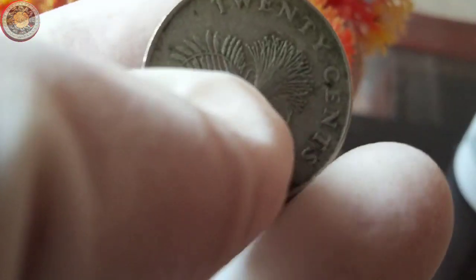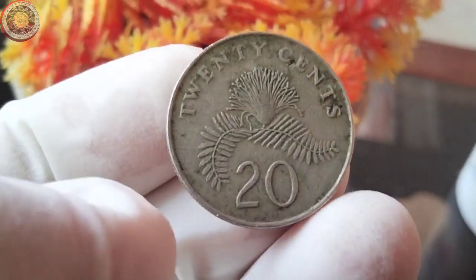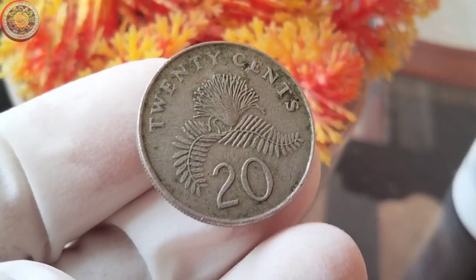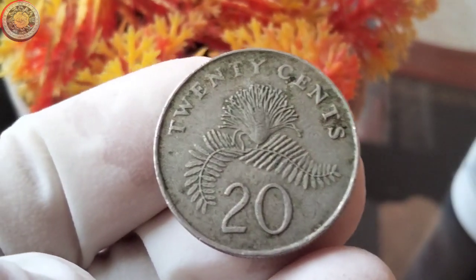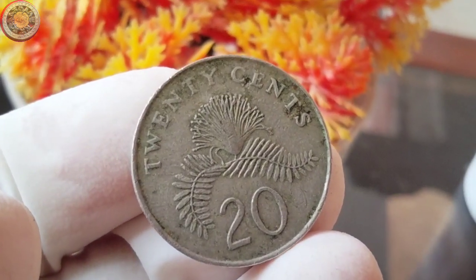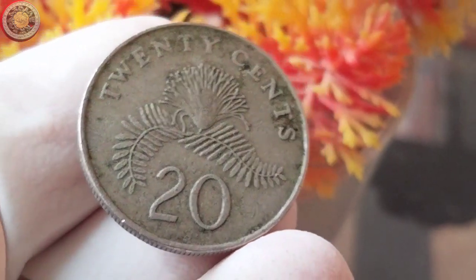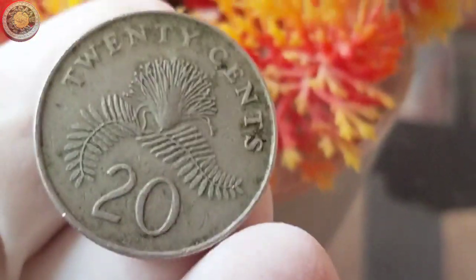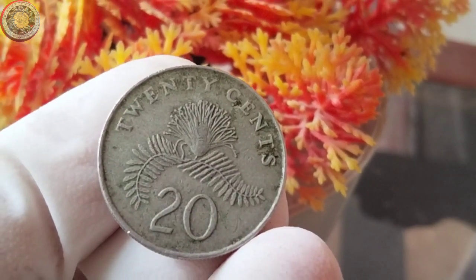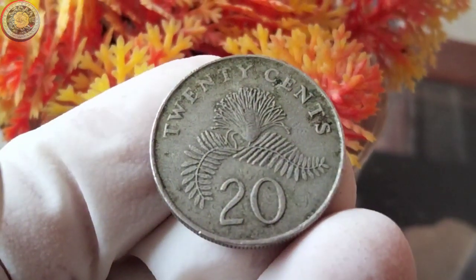Holding this coin can transport us back to a pivotal era in Singapore's history. As we wrap up, let's talk about collectability. The 1986 Singapore 20 cents coin is not only a piece of currency, but also a piece of Singaporean heritage. Its unique design and the story it represents make it a sought-after item among coin collectors, history buffs, and anyone interested in Singapore's journey. Remember, when collecting coins, factors like condition, rarity, and historical significance play a crucial role in determining their value.